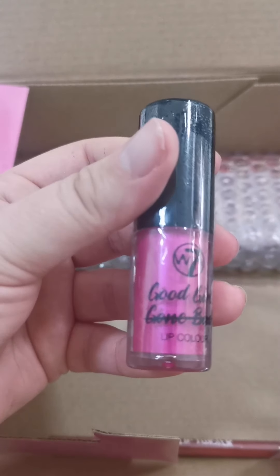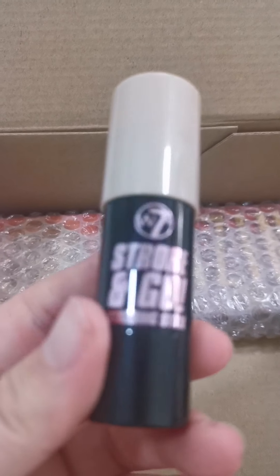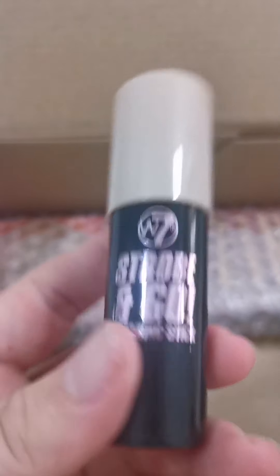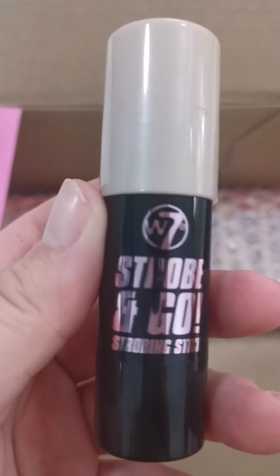And this one is called Good Girl Gone Bad — a lip colour. I'll have to try these out. There's quite a lot of stuff in here! Strobe and Glow — I don't know what that is, so I'll have to figure it out. If you know what it is, let me know.